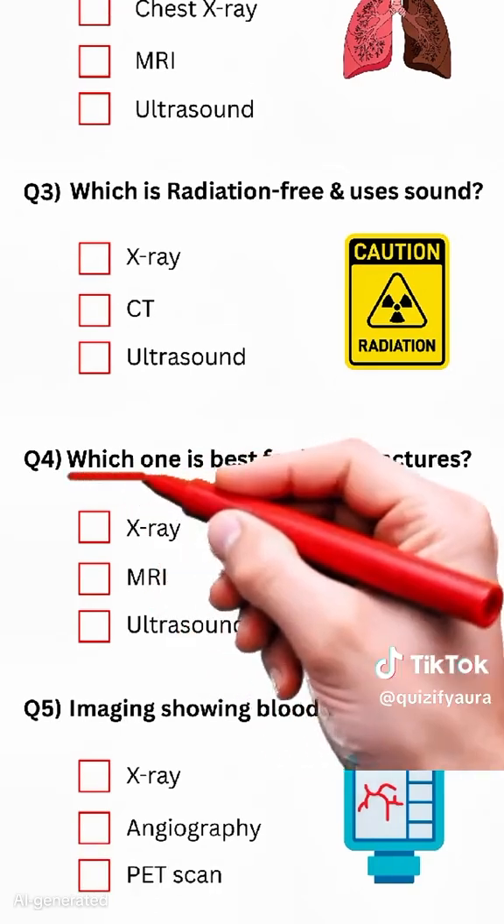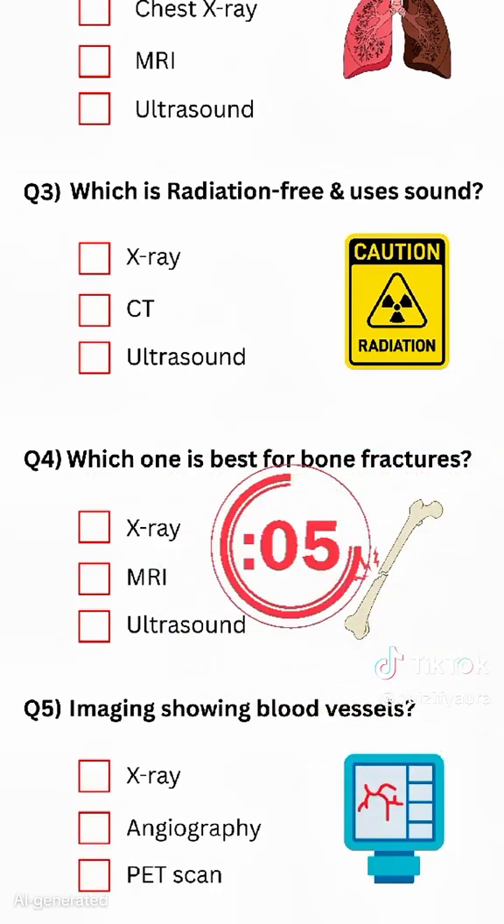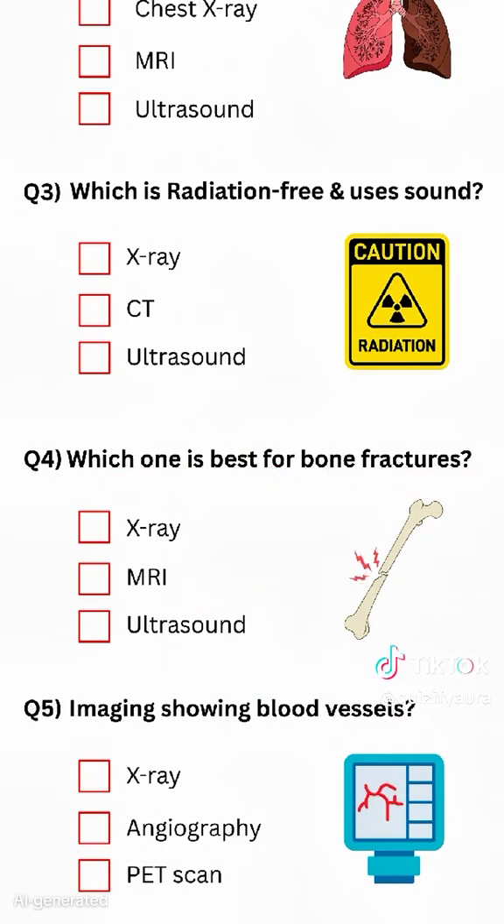Question 4. Which one is best for bone fractures? Answer: X-ray.